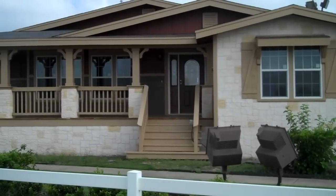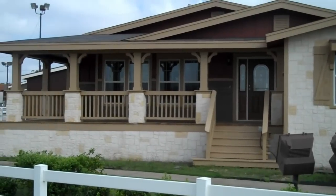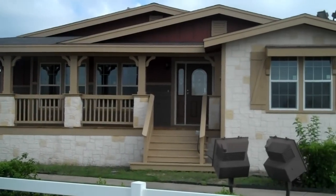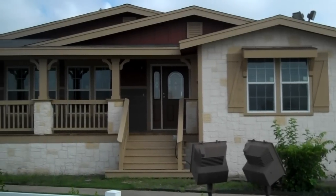Welcome to Palm Harbor Homes out here in Mesquite, Texas, 4405 North Highway 67. Guys, we're excited to present to you the most innovative, exciting product on the market today.